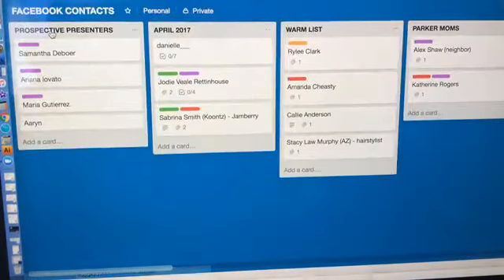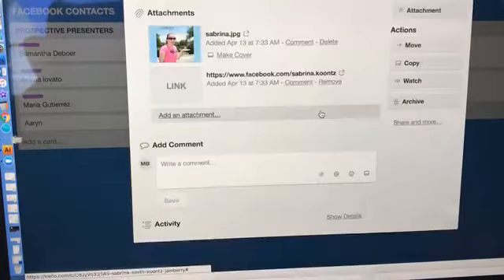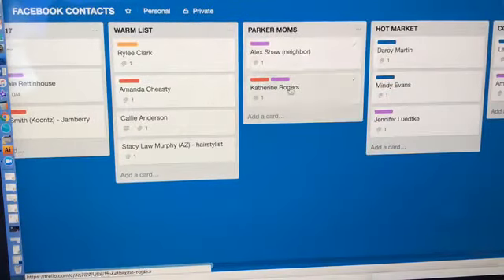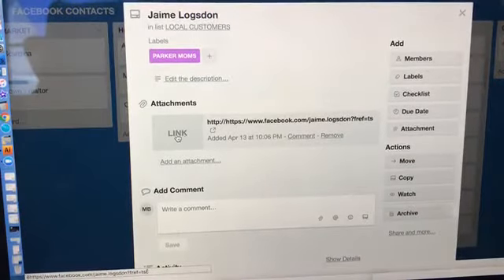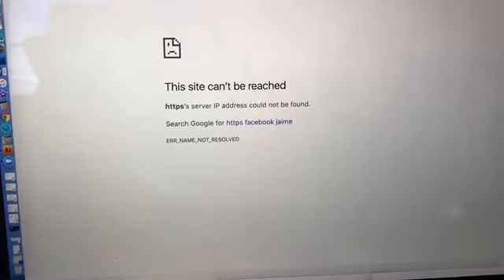Going back — Facebook contacts. I wanted a list, so I put my prospective presenters here, my warm list. These are people on Facebook I want to keep in contact with — people I added as friends in April. These little labels are things I added: direct sales, someone in my town, business owner. You can add labels so you know who's in your hot market, cold market. I got ambitious and started adding customers too. I can click on a contact's link and it goes to their Facebook. So if I have five minutes and need to contact customers, I can just go through them on my phone.